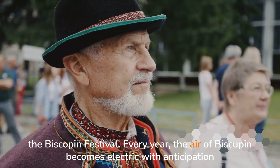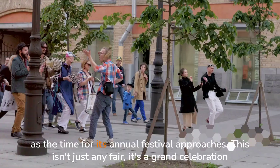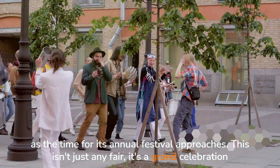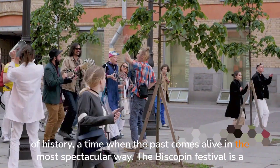Every year, the air of Biskupin becomes electric with anticipation as the time for its annual festival approaches. This isn't just any fair. It's a grand celebration of history, a time when the past comes alive in the most spectacular way.